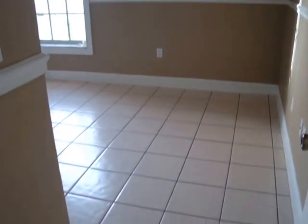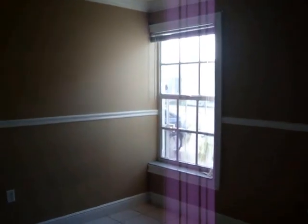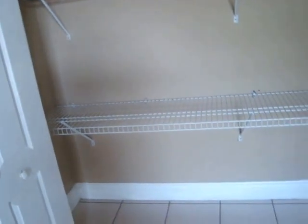The third bedroom is over here. There's another nice fan in this bedroom and a nice window for plenty of light. This closet has a nice organizer to be able to put all your things in.